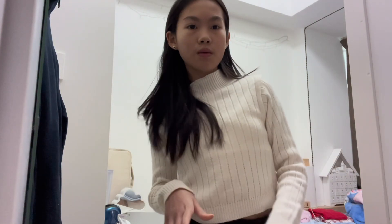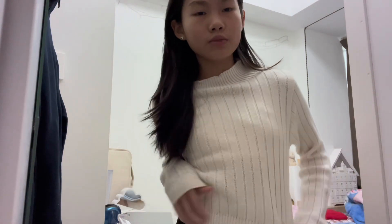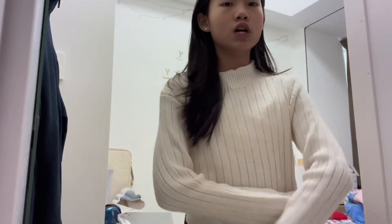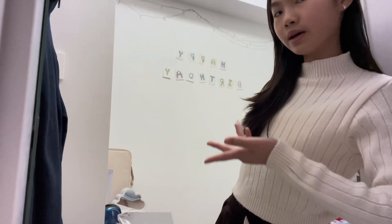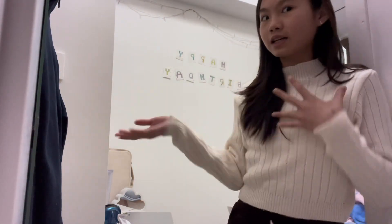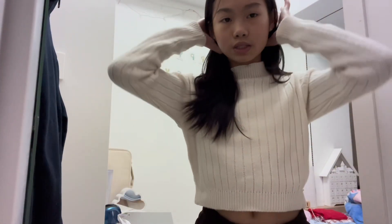Hey guys, welcome or welcome back to my channel! Today I'm going shopping in Causeway Bay. Today is actually my mom's birthday, so I put up a birthday sign — I did that myself, I'm so proud!